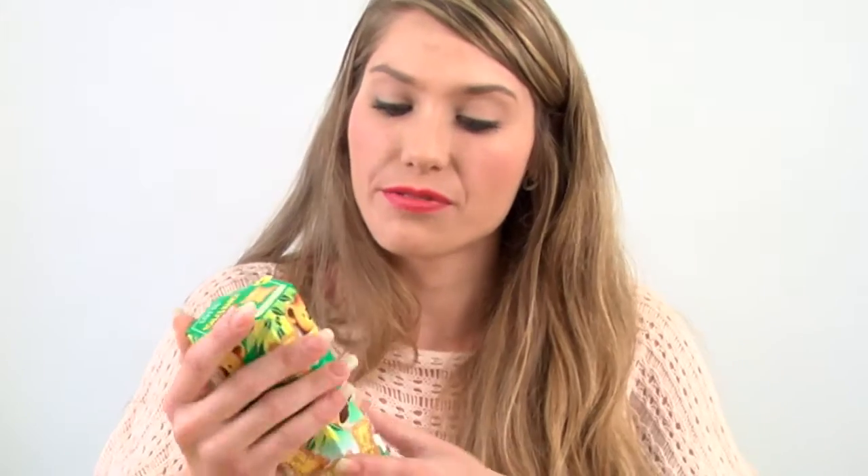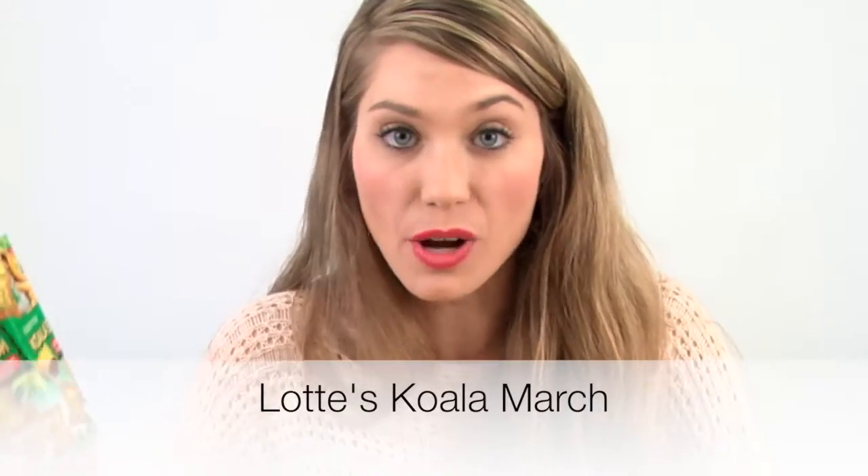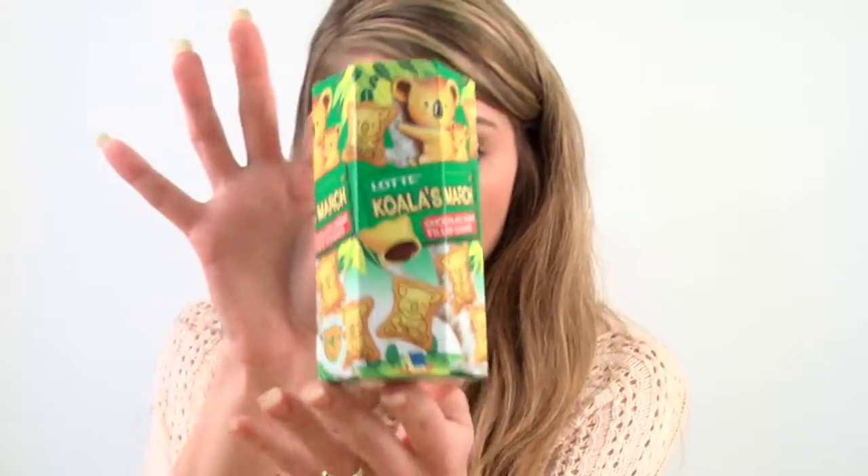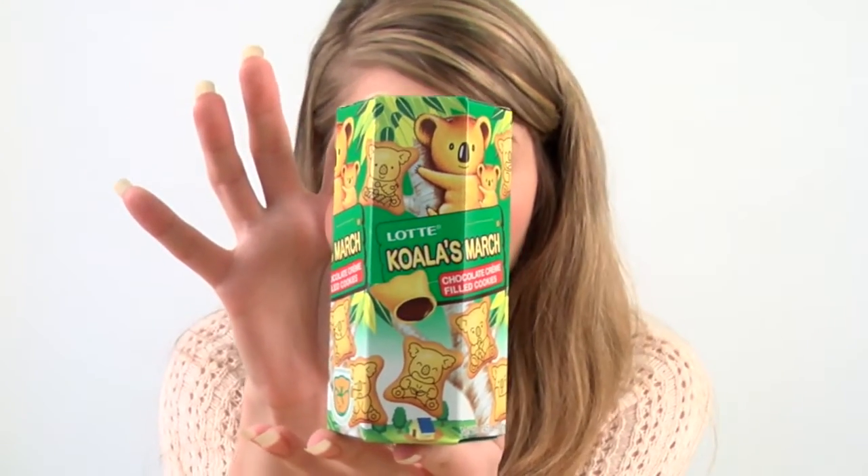Next we're going to do Lotte's Koala March. Got a hexagonal box here with little koala guys. These ones are chocolate cream filled cookies. See the packaging — we've got little cookies with the little koala character on them. It's pretty cute.